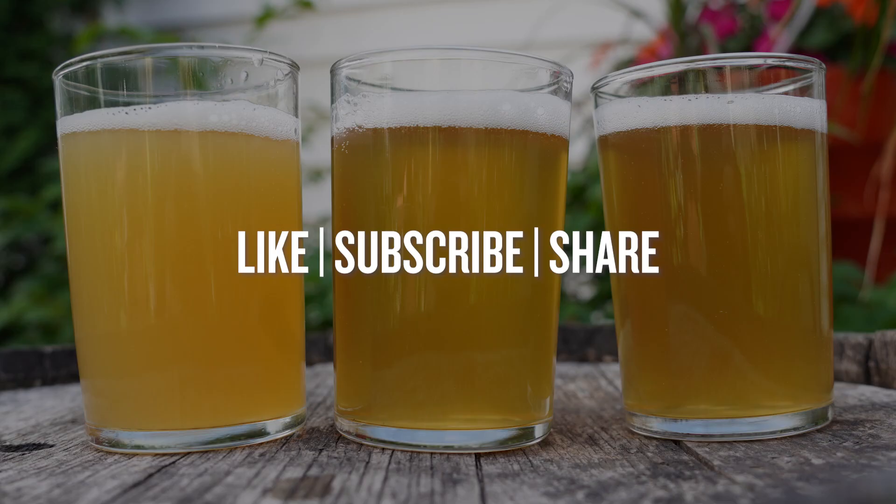Before I break these beers down, if you like seeing new ingredients put to the test, subscribe to our Northern Brewer YouTube channel and make sure you like this video as well.